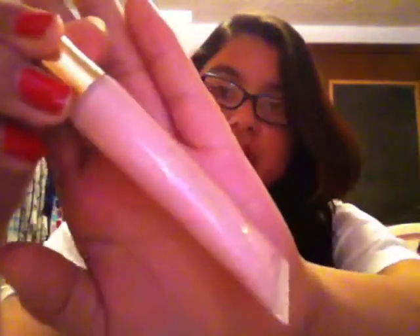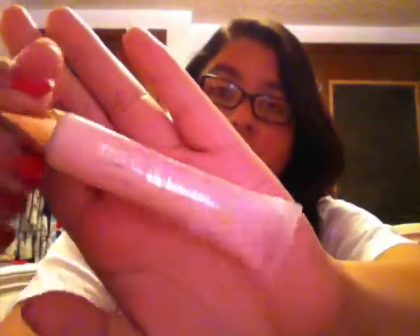Then I have a lip gloss and this is a Love and Beauty by Forever 21 Sparkling Lip Gloss in the shade Pink Frosting. I have been really liking these Forever 21 Lip Glosses — I think they're really good. This one is just sort of a white-pink shimmery color.